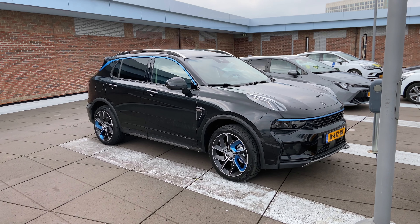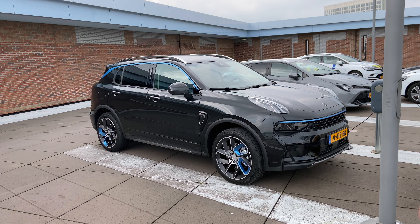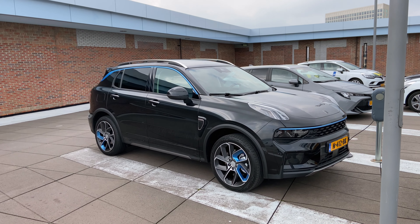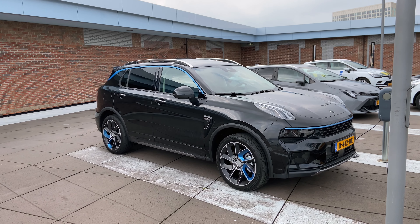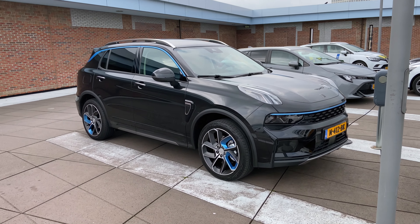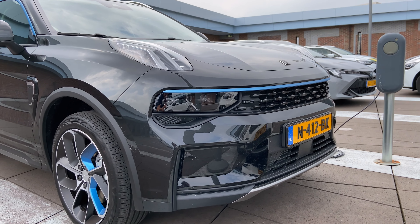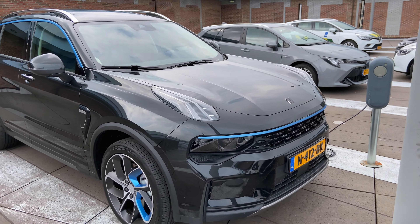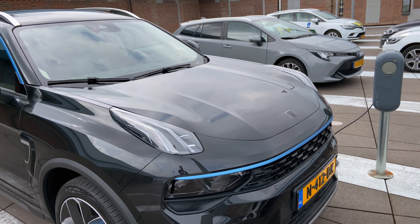Outside the Lynk & Co 01 — as you can see it's quite a big car, a real SUV. I got mine in black. There are only two color options in the European Union currently: black or blue. The car is also fully specced — you can only opt for a tow hook besides that. Starting up front, it's a different kind of design — whether you like it or you don't. At first I had to get used to it, but I kind of like it now, especially with the lights working.